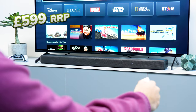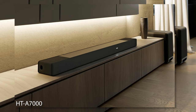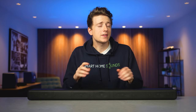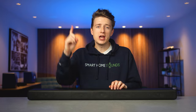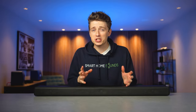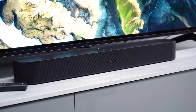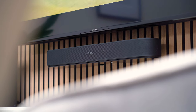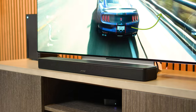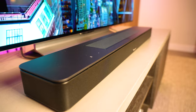With an RRP of £599, it sits below the more expensive soundbar options being the HT-A5000, HT-A7000 and HT-A9. Pricing fluctuates, so be sure to check the link in the description below for the latest pricing. If you're looking for an Atmos soundbar around the £500 mark, you've probably also been looking at the Sonos Beam Gen 2 and maybe the Bose 600, and we've done a comparison on those if you'd like to check that video out.